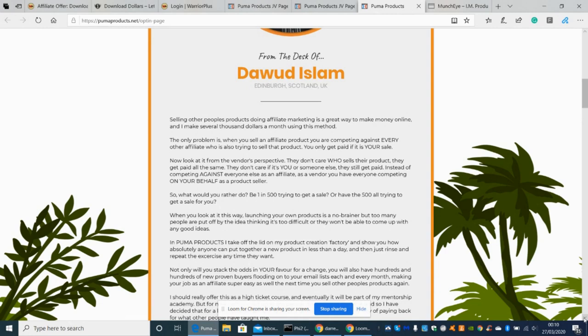Also covered will be listing on Muncheye, which I've already shown you, and getting affiliates to promote you. When you go on Warrior Plus, there are already entrepreneurs who are affiliates, so you need to get that form of traffic. Without leads or a large email list, your product won't sell. This is called Puma Products by Deward Eslan from Scotland. It's going to be a seven-day launch starting March 29th.